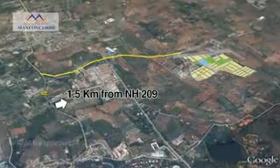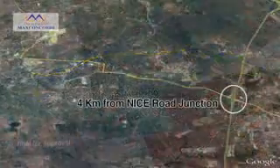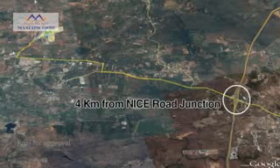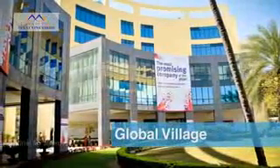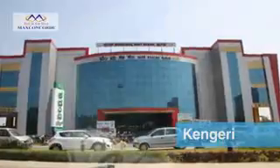Tapovan is located just 1.5 km away from NH 209 and just 4 km away from Nice Road Junction. Once you access Nice Road, you can reach any part of the city with ease. Electronic City is just a 30-minute drive, and it takes 30 minutes to reach Global Village and Raja Rajeshwari Nagar, or zoom into Tumkur Road and Kengeri in quick time.